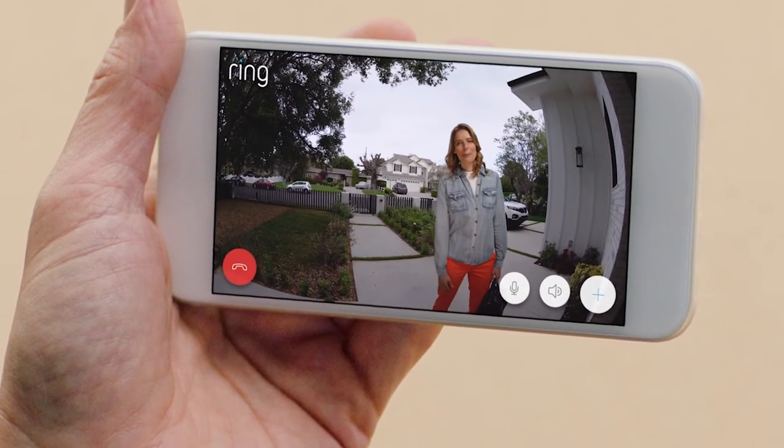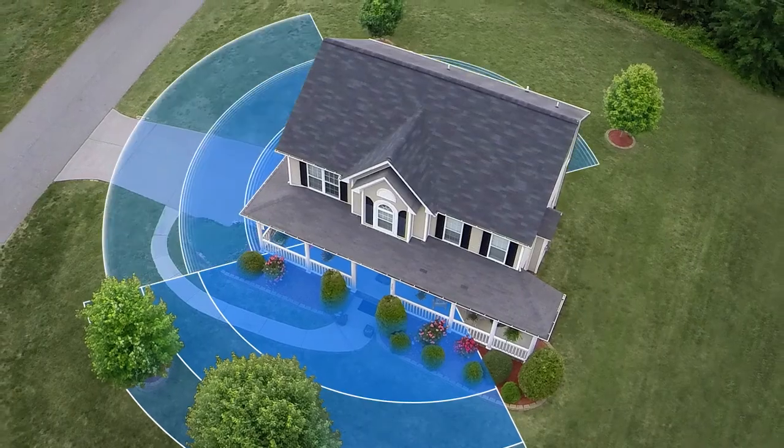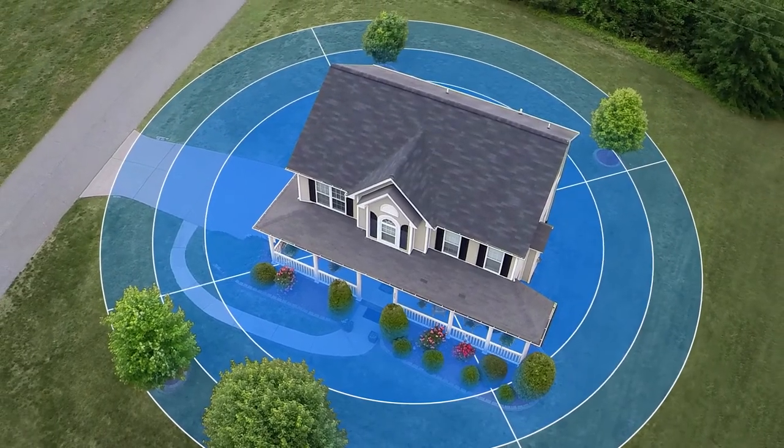Oh, hey, can you remember to bring the rubbish bins in tonight? To create a Ring of Security around your home.